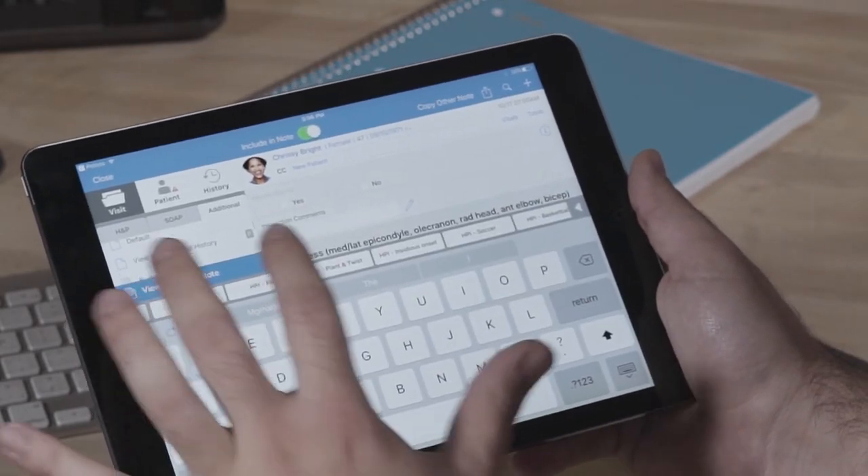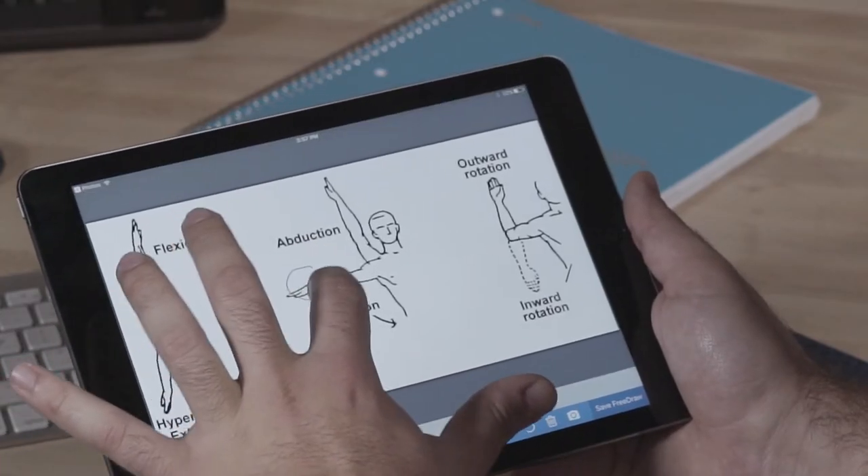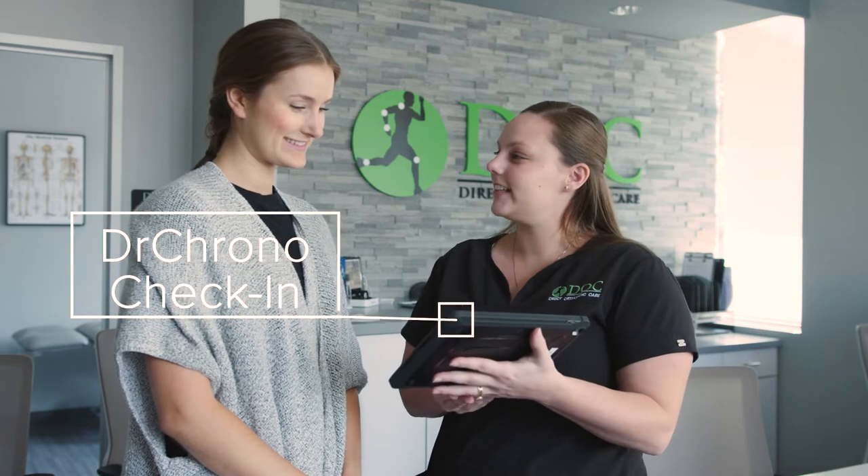Dr. Crono is essentially like a computer and its operating system — Dr. Crono is the operating system for our clinic. Most everything that we do starts with Dr. Crono, and so as our guests come in, we want to provide the most optimal experience possible.